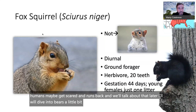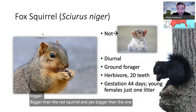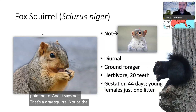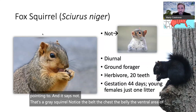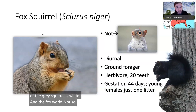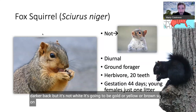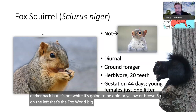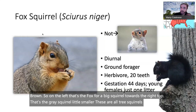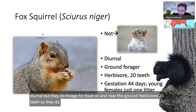The fox squirrel is bigger than the red squirrel. Next to it on the slide, labeled 'not,' is a gray squirrel. Notice the gray squirrel's belly — the ventral area — is white. The fox squirrel is not white underneath; it's gold, yellow, or brown. So on the left is the fox squirrel, the big squirrel; toward the top right is the gray squirrel, a little smaller. These are all diurnal tree squirrels that forage on and near the ground. They're herbivores with 20 teeth — they do not have canines.